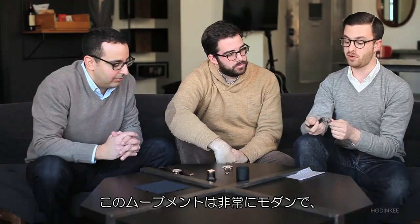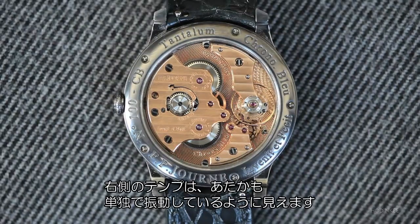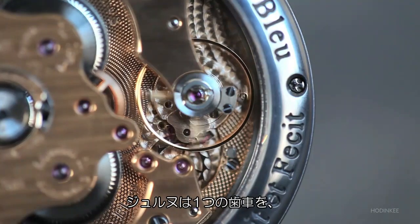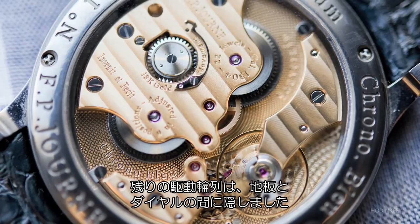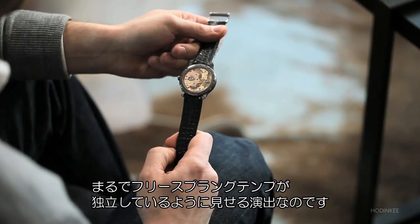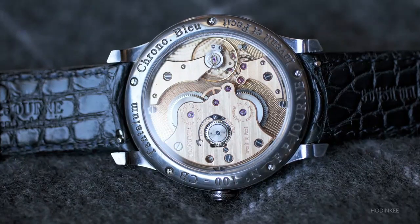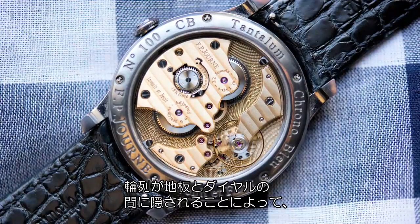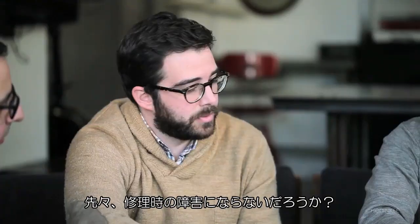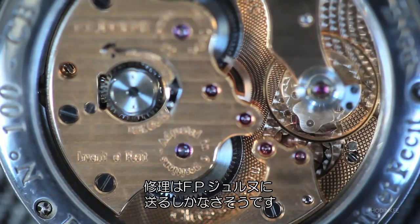The FP Journe features something very modern — a double-barrel system giving 56 hours of power reserve. It looks like the balance is sitting over on the right all by itself, but what Journe has done is place one wheel between the two barrels, with the rest of the going train hidden between the main plate and the dial. This creates an illusion that the free-sprung balance is sitting on its own. Because the whole train system is hidden, that could present servicing challenges — this isn't something your average watchmaker would want to tackle. For servicing, you're going to have to go through FP Journe.